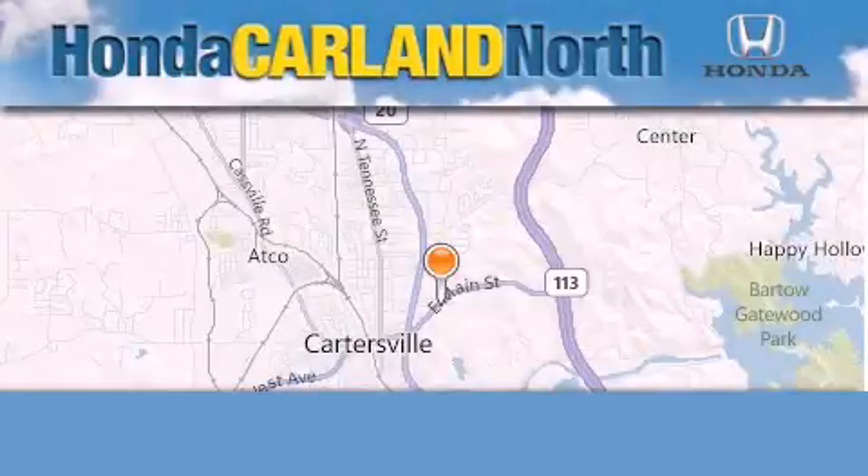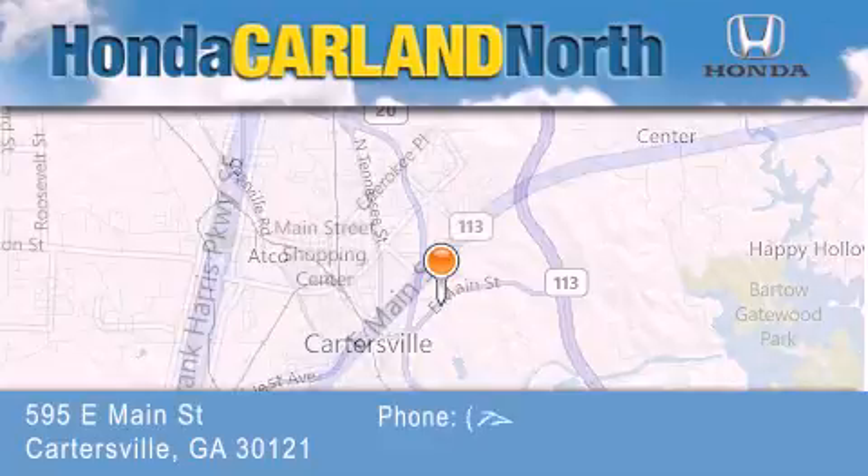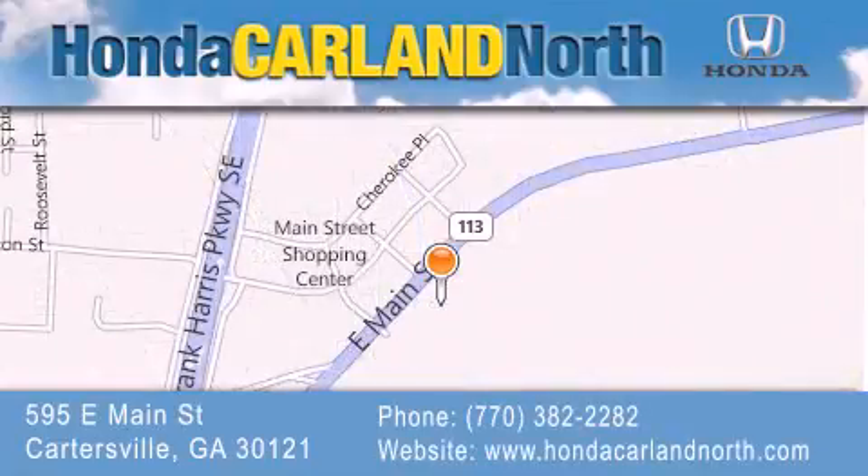Honda Carlin North is located at 595 East Main Street in Cartersville. Our goal is to exceed all of your expectations to ensure that you'll return for future visits.